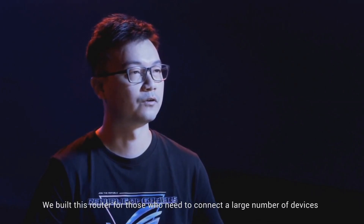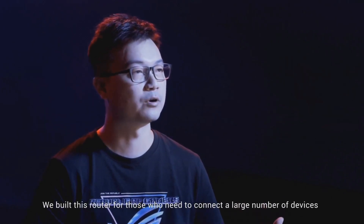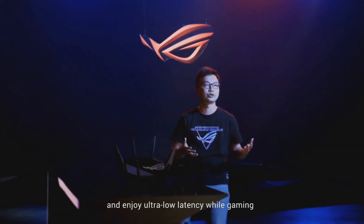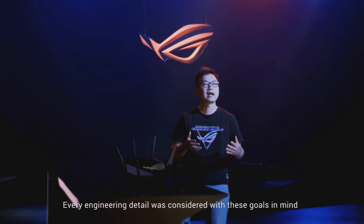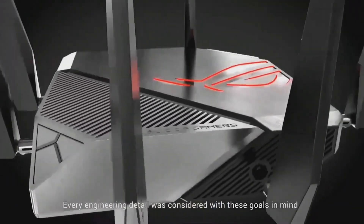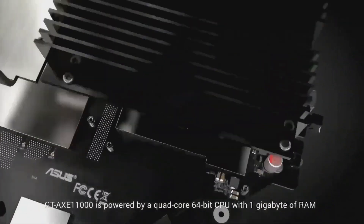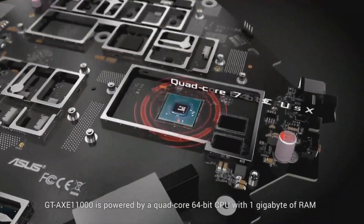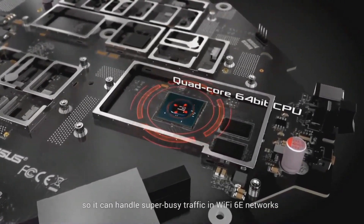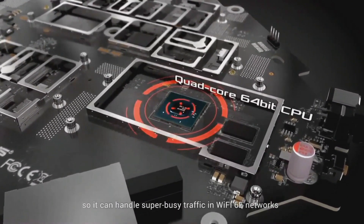We built this router for those who need to connect a large number of devices, transfer large 4K or 8K videos, and enjoy ultra-low latency while gaming. Every engineering detail was considered with these goals in mind. The GTX-E 11000 is powered by a quad-core 64-bit CPU with 1GB of RAM, so it can handle super busy traffic in Wi-Fi 6E networks.